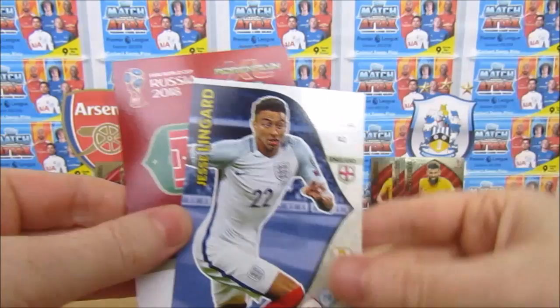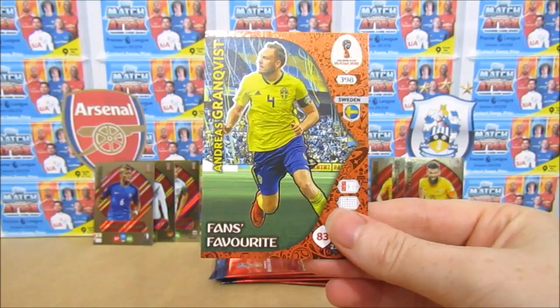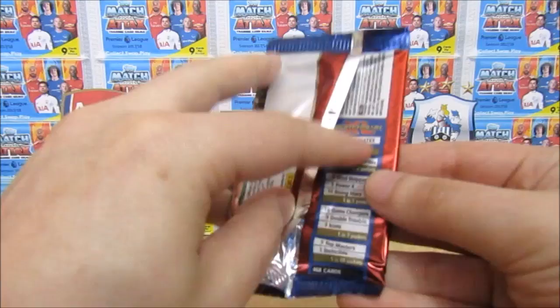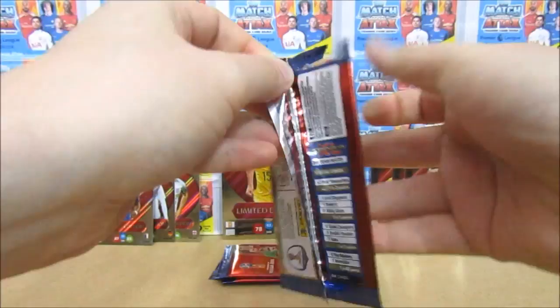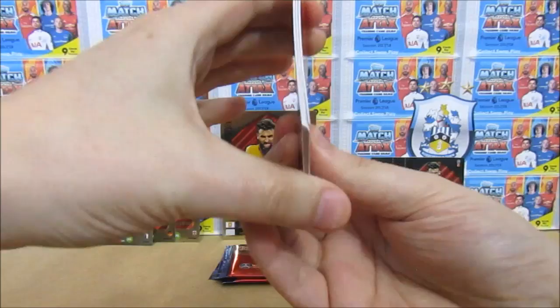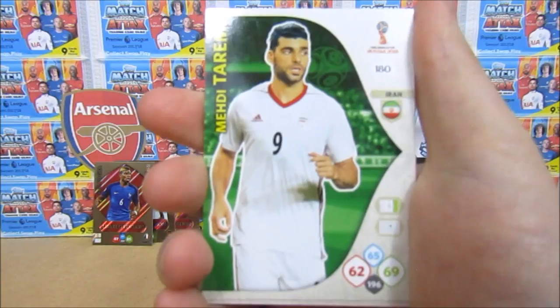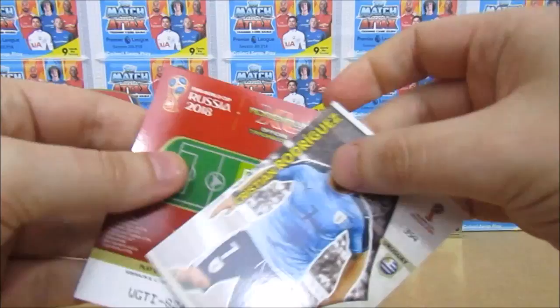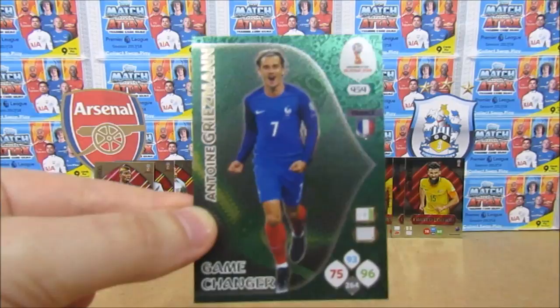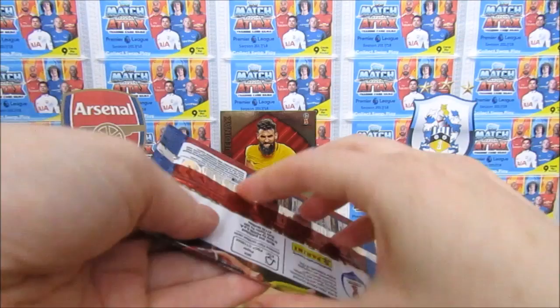Moving on to the next pack — here are the odds if you want to see them for all the different subsets. There are a lot of Fans' Favourites so they're the most common insert. We want to be getting better than that. Maybe the Invincible! Okay, we start this pack off with a Christian Gamboa, Taremi, Jimenez, André Gomes — who Huddersfield have been linked with — a Christian Rodriguez, and a good card at the back — a Game Changer Griezmann. Not bad!